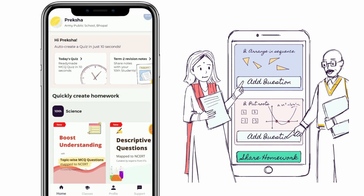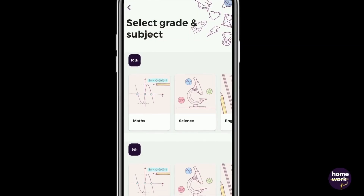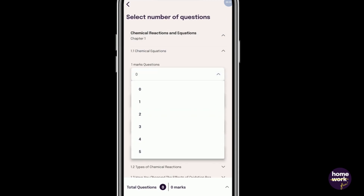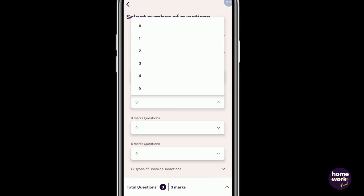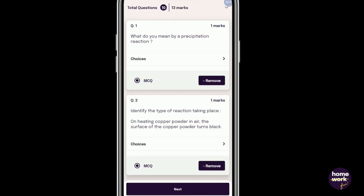Download the app and select today's quiz from the top banner. Select the class and subject, choose the topics you want to give homework on, and select the number of questions of a certain mark you want to give. Now take a look at the quiz that the homework app has put together for you.